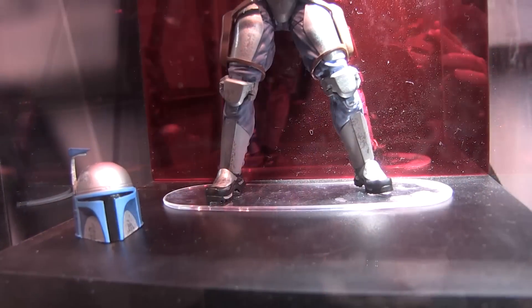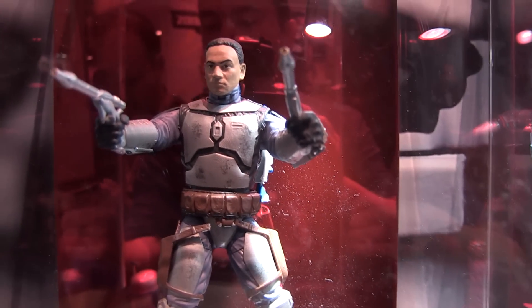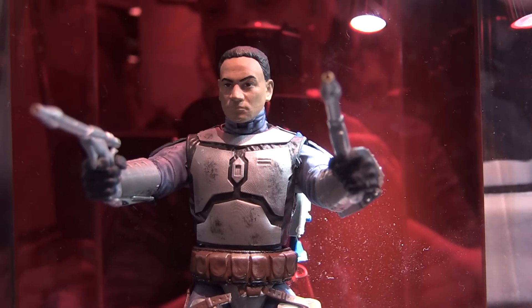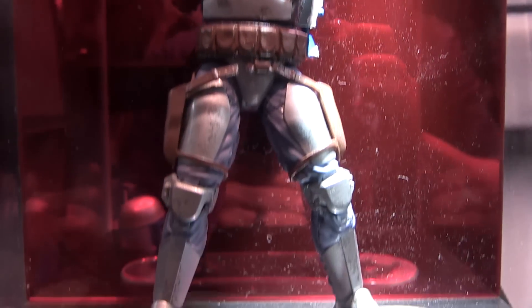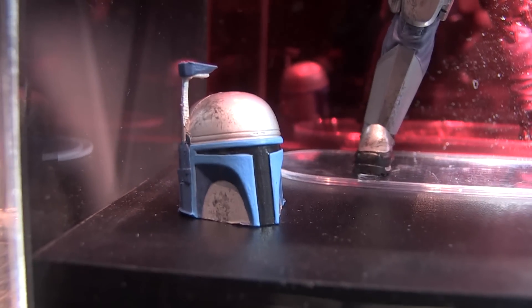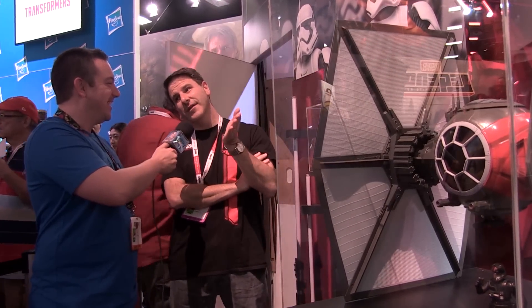I think we've got Jango Fett on display over here too — is that a new one? We've got Jango, so he's coming out for the first time. The nice thing about starting up a new scale just a couple years ago is you can do figures like Luke that we haven't done yet in the scale. The fan poll pushed for Gamorrean Guard — he didn't do great in the poll, he came in last — but I think he's going to be amazing in this scale.